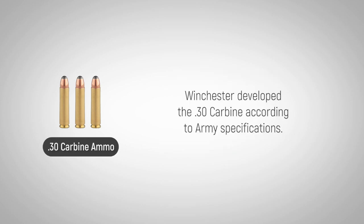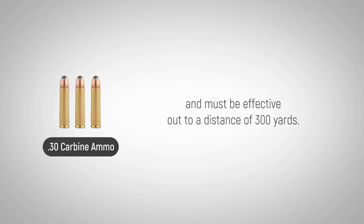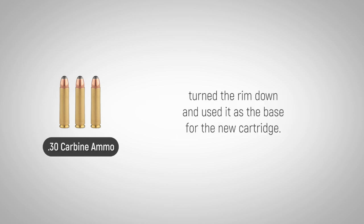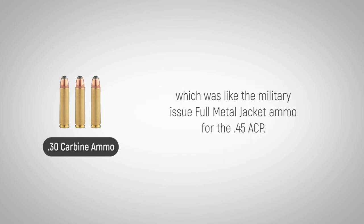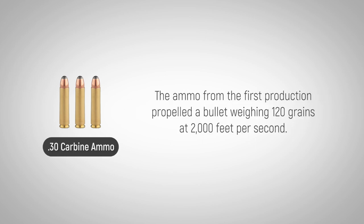Winchester developed the .30 carbine according to Army specifications. Some of these included: the caliber must be larger than .27 inches and must be effective out to a distance of 300 yards. Edwin Pugsley of Winchester took their self-loading .32 Winchester cartridge, turned the rim down, and used it as the base for the new cartridge. The rimless case held a round-nosed .308 caliber bullet, which was like the military-issue full metal jacket ammo for the .45 ACP. The ammo from the first production propelled a bullet weighing 120 grains at 2,000 feet per second.